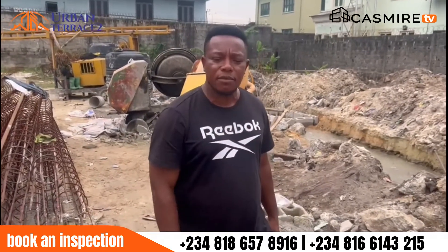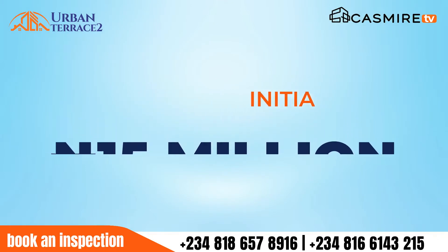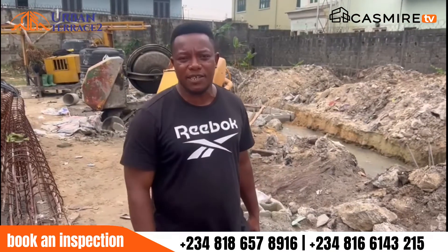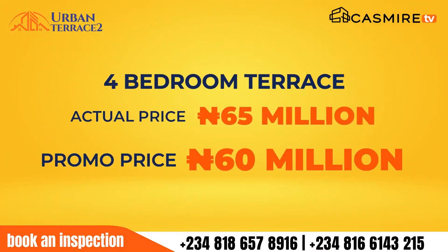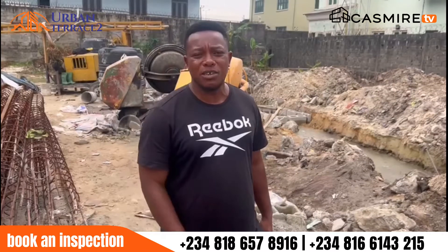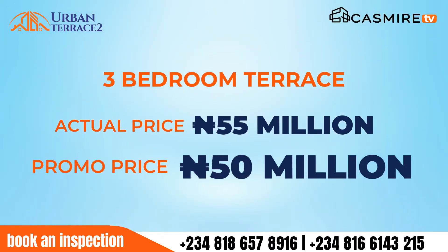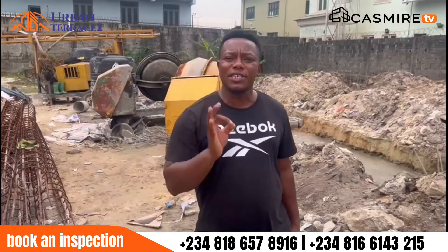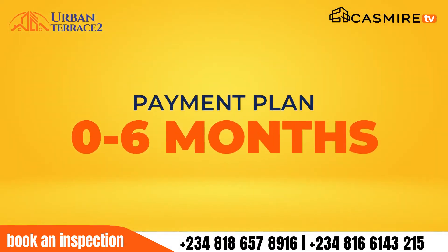So you ask me, how do I get in? How do I acquire this place? It's simple. 15 million deposit for both the three-bedroom and four-bedroom terraces. The four-bedroom is currently set at 65 million but on promo we are going to sell it at 60 million. For the three-bedroom, the actual price is 55 million and on promo we are selling it for 50 million. You can make a deposit and spread the balance across six months.